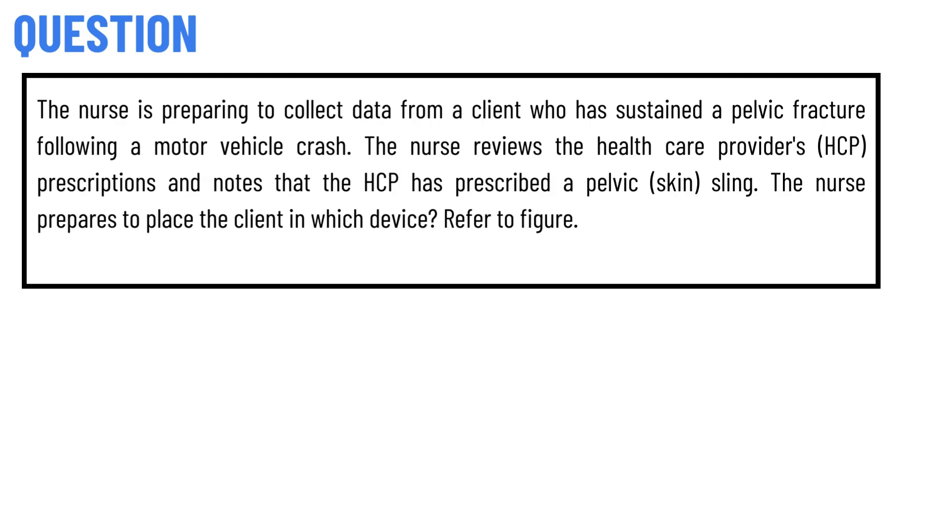Our today's question is: The nurse is preparing to collect data from a client who has sustained a pelvic fracture following a motor vehicle crash. The nurse reviews the health care provider's (HCP) prescriptions and notes that the HCP has prescribed a pelvic skin sling. The nurse prepares to place the client in which device? Refer to the figure.